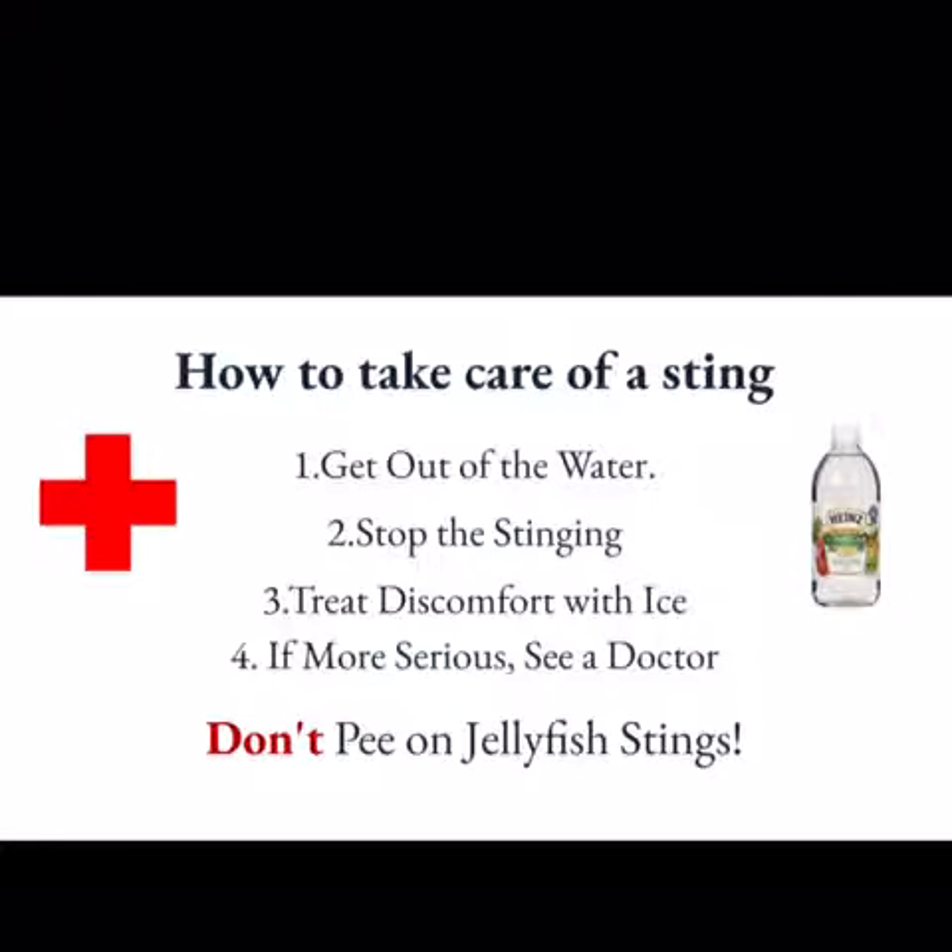How to take care of a sting: Get out of the water. Stop the stinging — to do so, rinse the area with vinegar for at least 30 seconds. Treat discomfort with ice. If more serious, contact a doctor.